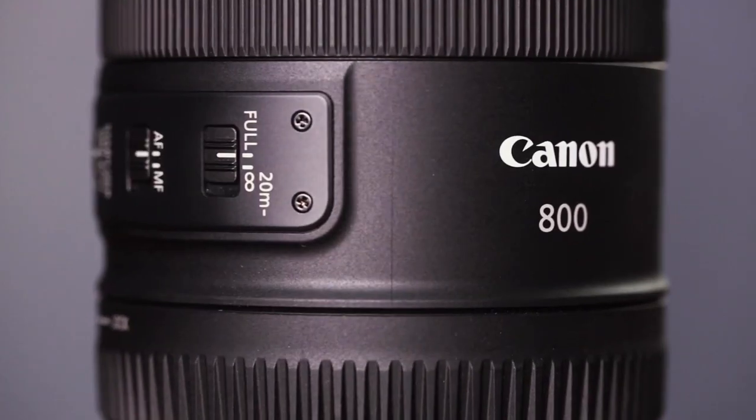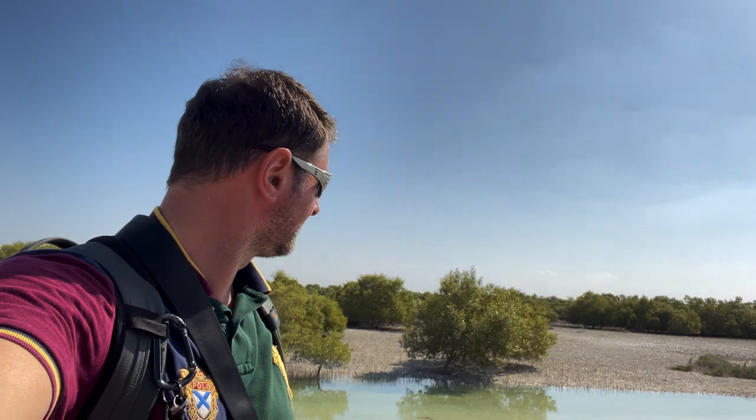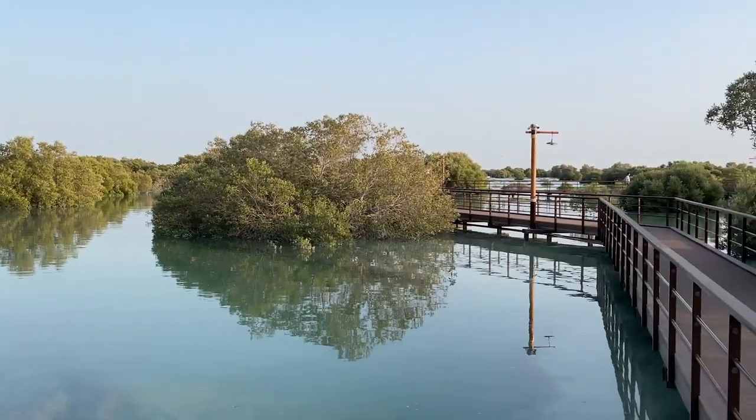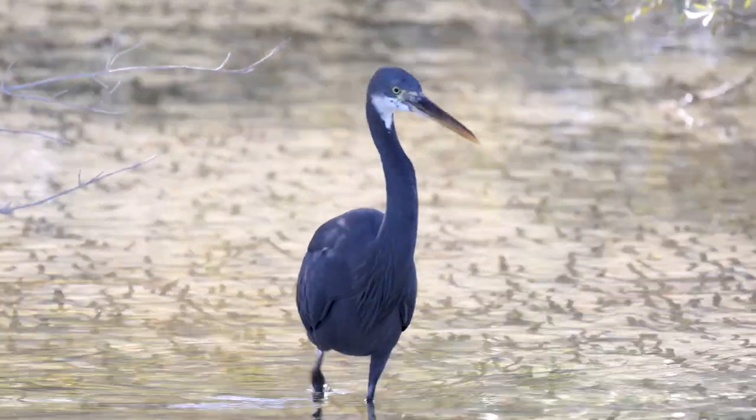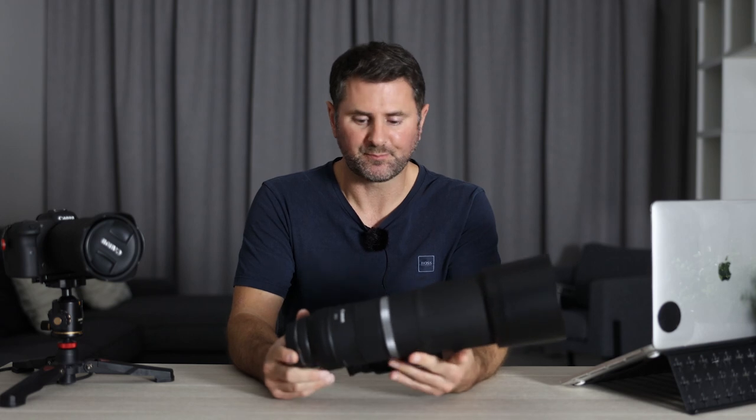The Canon 800mm f/11 IS STM. A few weeks ago I was able to test this lens out in the real world along with the Canon R5 to see how good this lens can be in daylight conditions. I've had this lens about six or seven months already, and this is the first time I've managed to get outside and actually use it in a real-world situation — shooting wildlife, birds in flight, etc. — which I think is what this lens is really designed for.